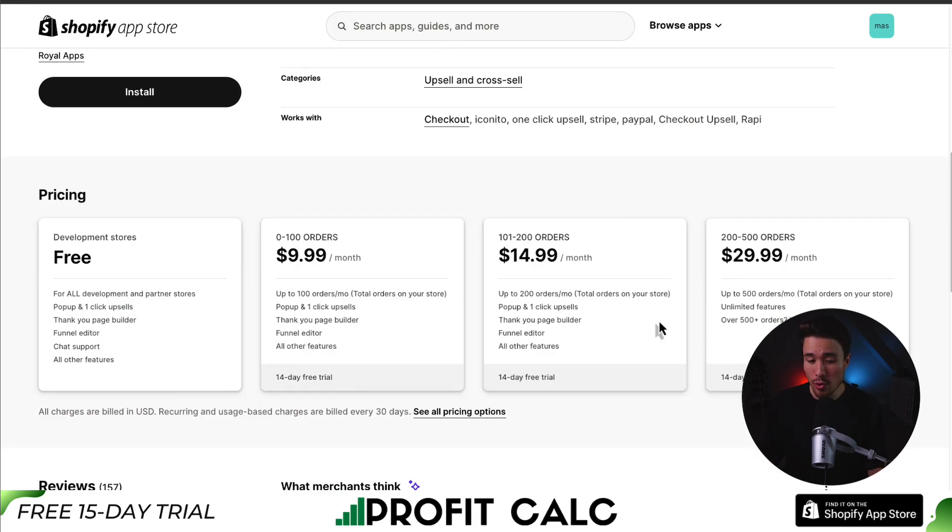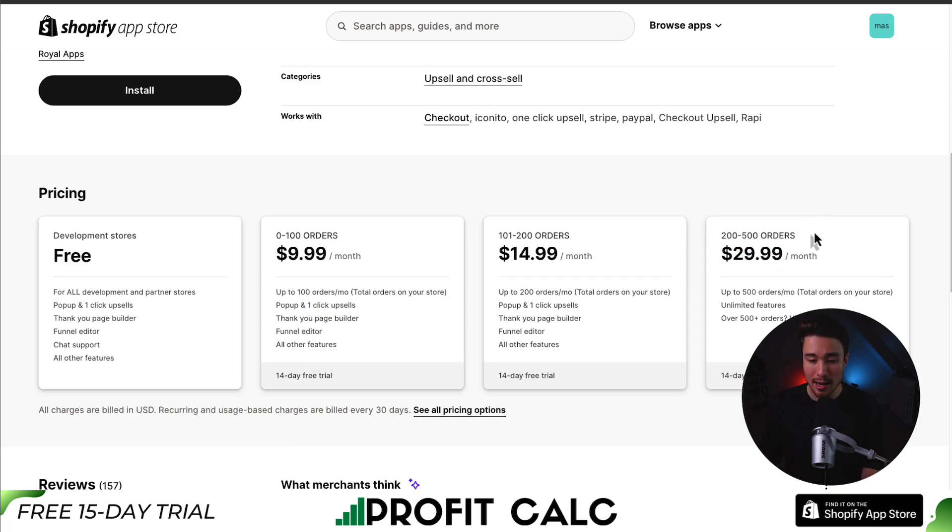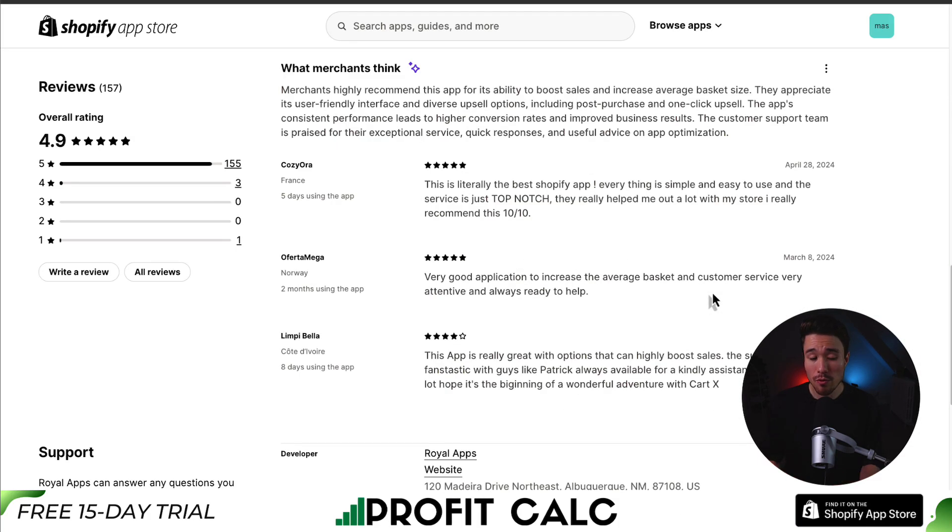In terms of pricing, it's free for development stores, and paid plans start at $9.99 a month for 0 to 100 orders. At 200 to 500 orders it's $29.99 a month — again, based on total orders in your store — with further price increases after that. In terms of reviews, it's sitting at an excellent 4.9 stars with over 155 five-star reviews. Merchants highly recommend this app for its ability to boost sales and increase average basket size, appreciating its user-friendly interface and diverse upsell options including post-purchase and one-click upsell.